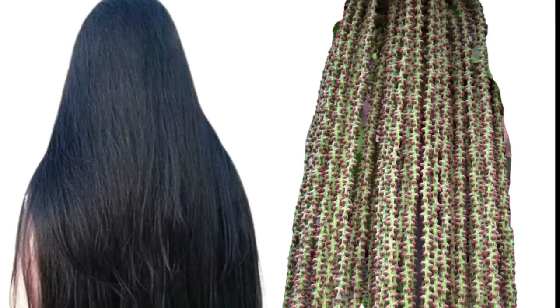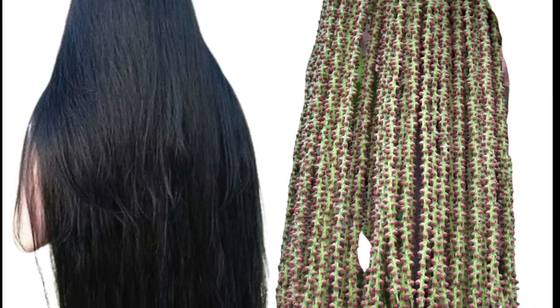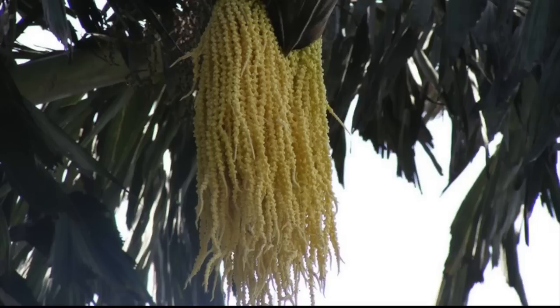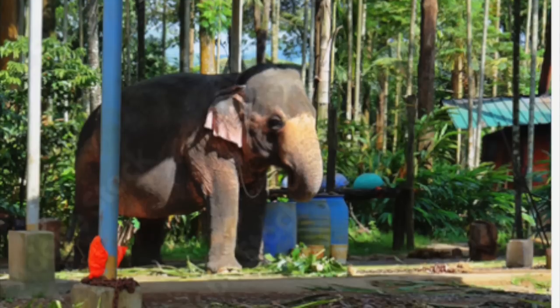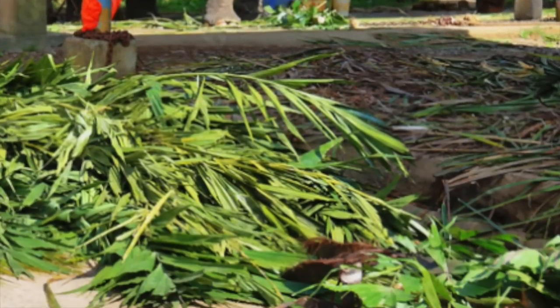The Tamil name Kundalpanai refers to the shape of the inflorescence that looks like a lady's hair. Toddy is extracted from the tender inflorescence and is considered powerful compared to toddy extracted from few other palm trees. Elephants are fed both the leaf and the pulp of this plant.